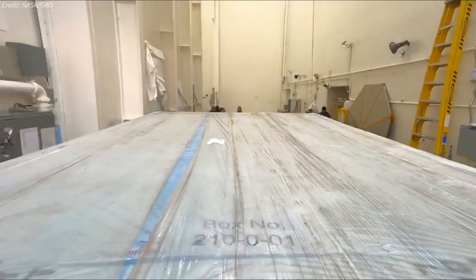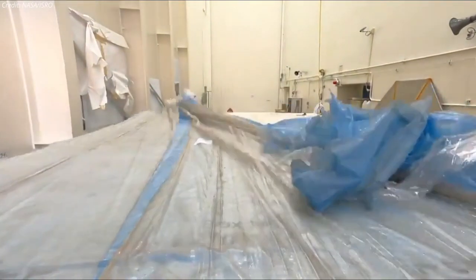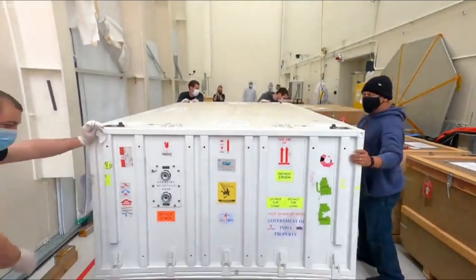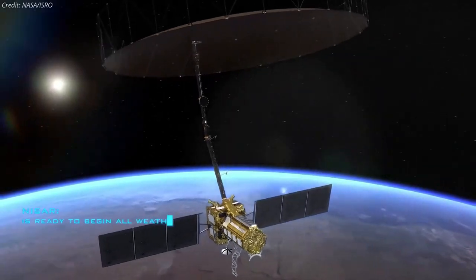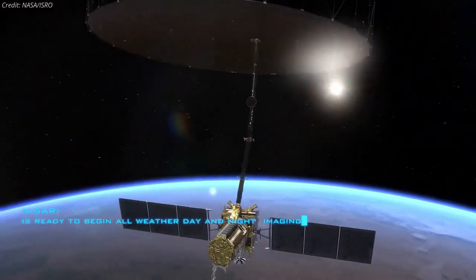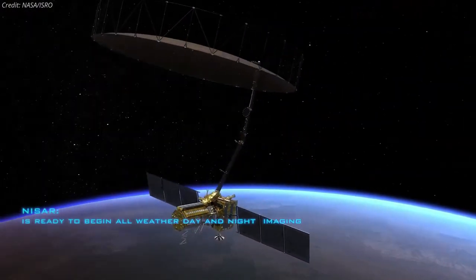Recently, members of the NISAR mission at NASA's Jet Propulsion Laboratory received the S-band synthetic aperture radar from their partner in India. Together with the L-band synthetic aperture radar provided by JPL, the two radars serve as the beating heart of the mission.